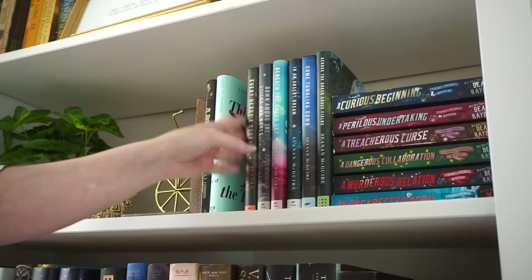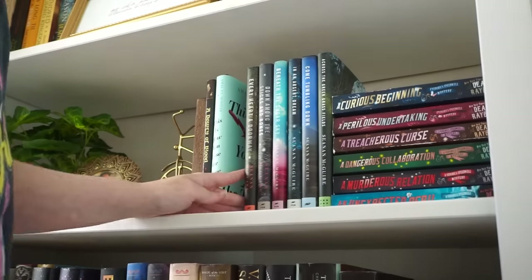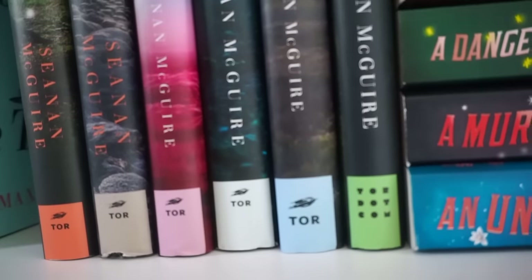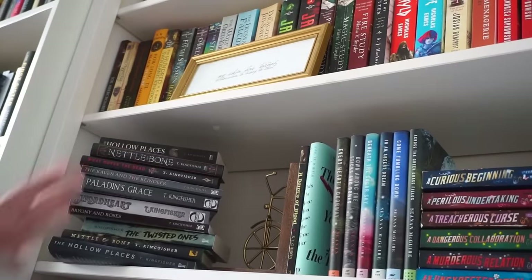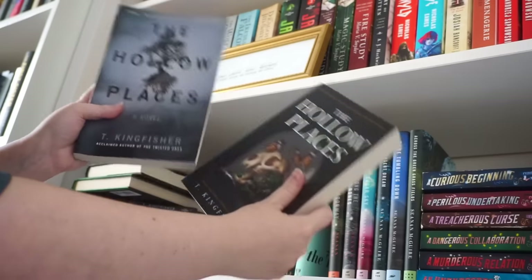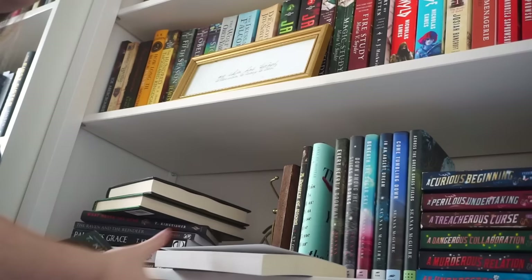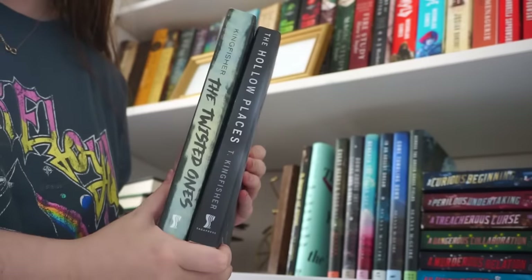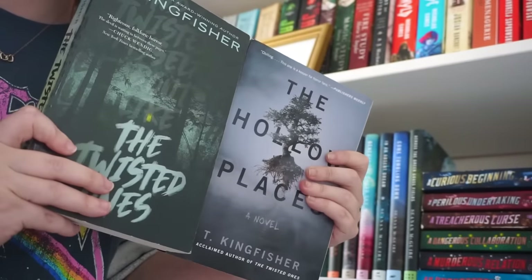The Wayward Children series I'll keep next to it — I love how all these spines look together, although it does bug me that they changed the little publisher logo on the bottom. So then I need to decide which T. Kingfisher books I'm going to keep up here. I have two versions of The Hollow Places, which is one of my favorites of her books and was the first one I ever read. I think I'm going to use this one, so that in my horror section I can keep the other two together — the spines don't really match but they go together better.